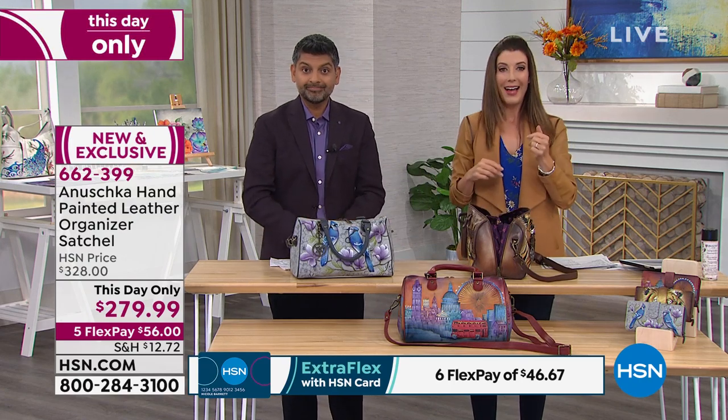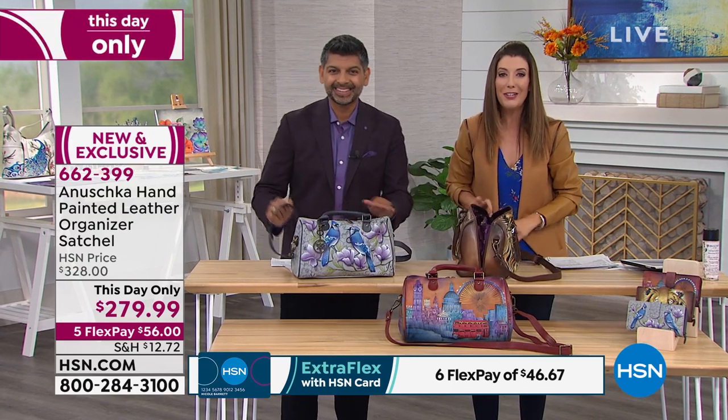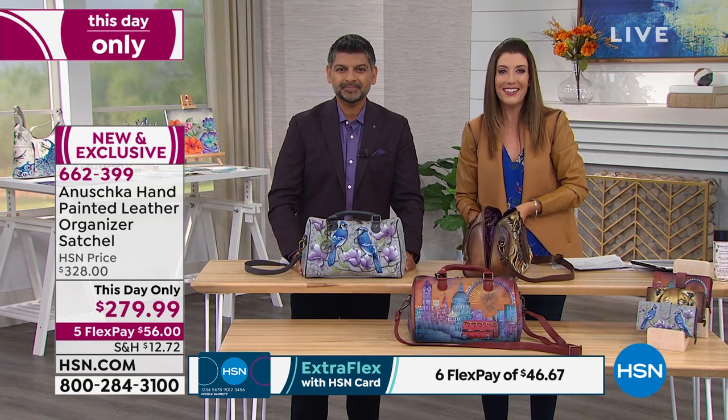Let's say a quick hi to Karen. Thanks so much for waiting — you're live with Sarah and Bhaskar on HSN. Good afternoon.